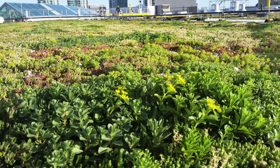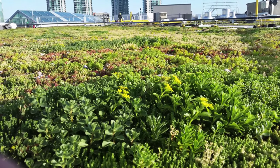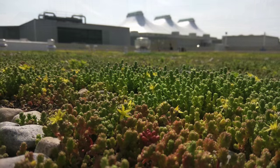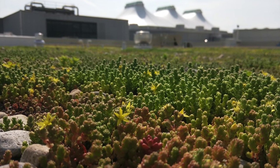A green roof was installed on the New North Wing, an exciting extension of developer Cadillac Fairview's Green at Work program. It is currently the largest living roof on a freestanding commercial structure in the Greater Toronto Area.